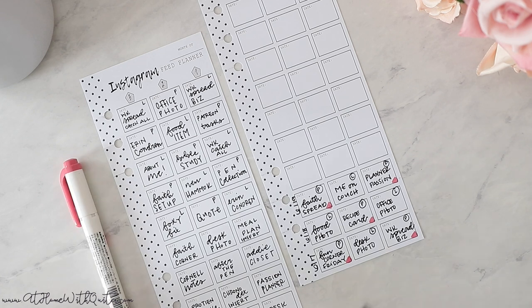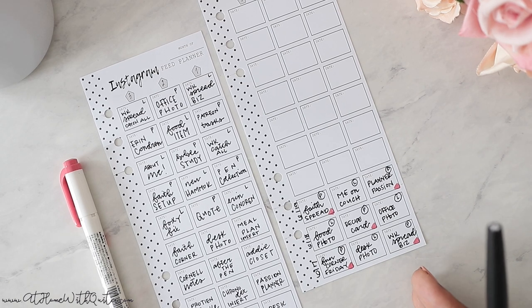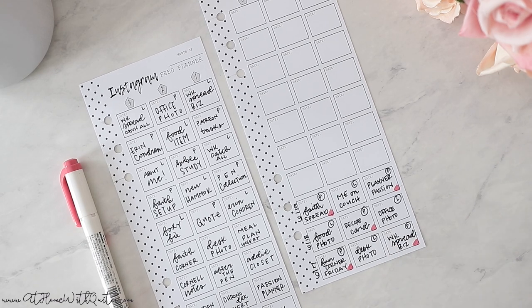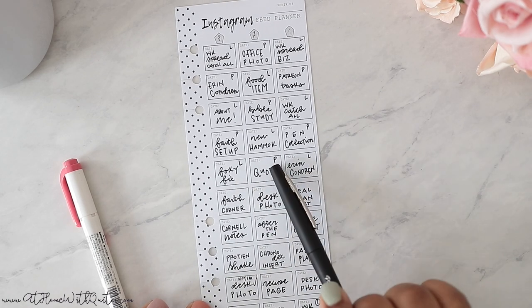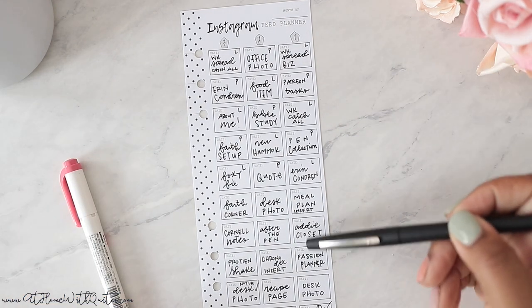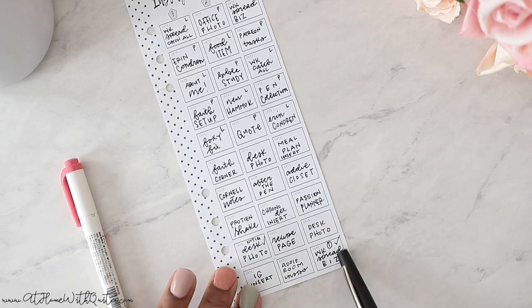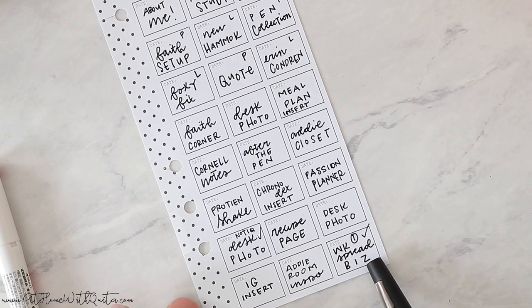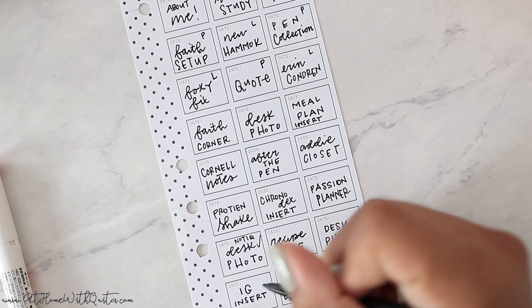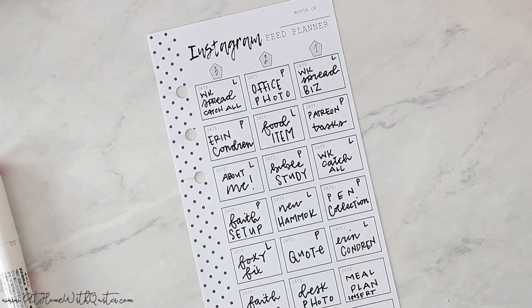If making your feed look pretty is important to you, I would definitely either make this with a piece of paper — because again you don't have to buy it from my shop — or use the insert if you feel it's beneficial. Since I'm not really color coding right now, I just indicated L and P for lifestyle and planner. Now I know once these eleven days have passed, this is how my Instagram feed is going to look if I stick to it. I also like to check it off at the bottom once I've posted, so I know I went ahead and posted it.